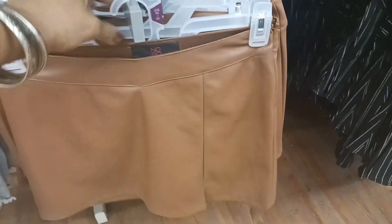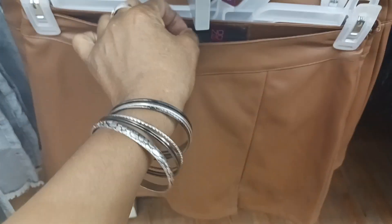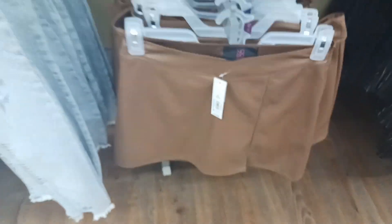And look right here — we have the pleather skirt in a light brown. That's cute right there, and that's $12.98 also. It's got a little split right there — that's cute.